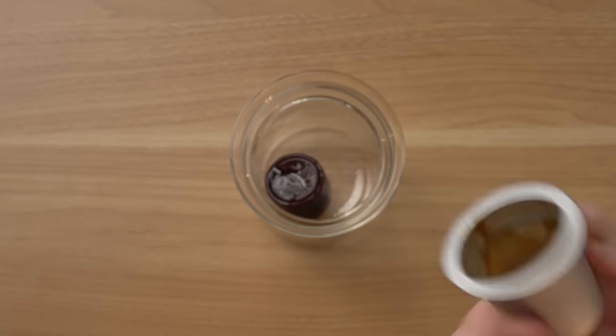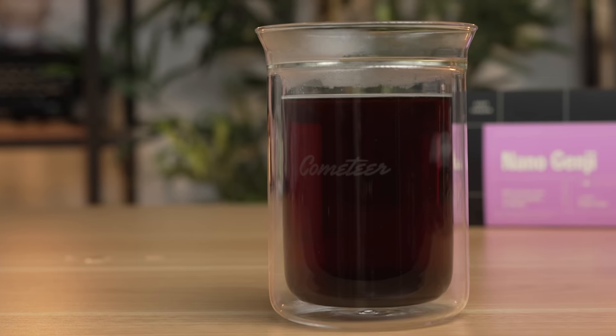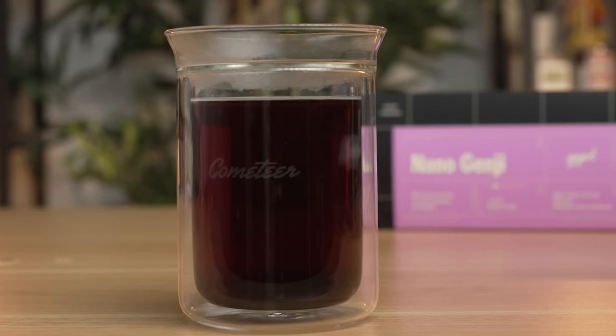Let's do this live. Here is Cometeer. All you do is open it up, drop that in, and then you take a nice hot cup of water — that's how fast the process is. The coffee is already brewed. Just like that, very simple. Let's give it the ultimate sip test to actually see how good it is. That is a really, really good cup of coffee.